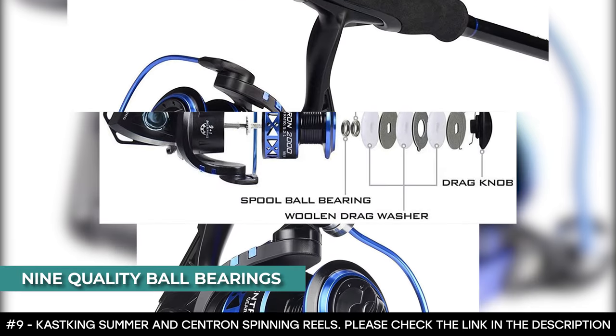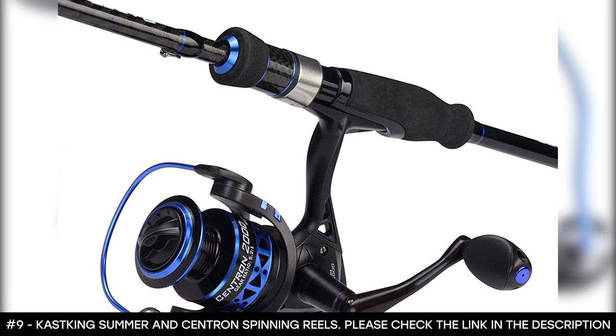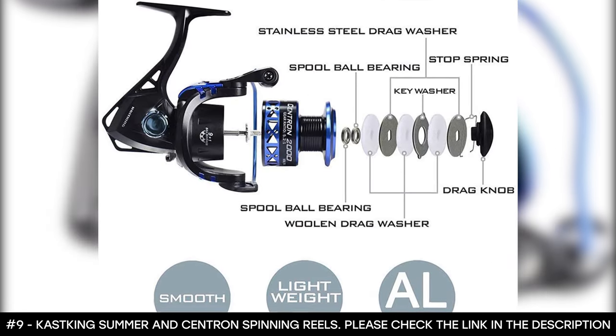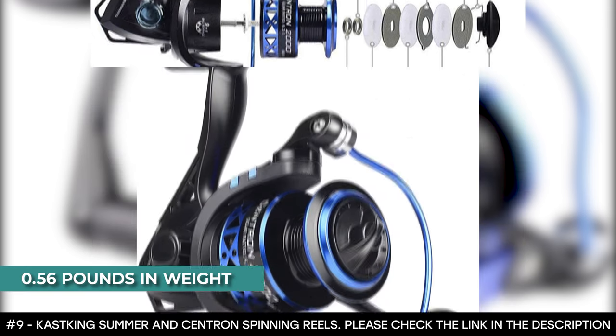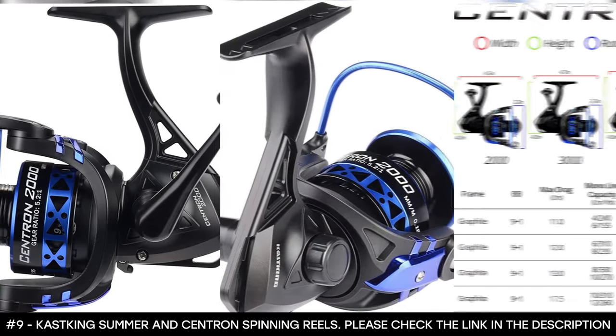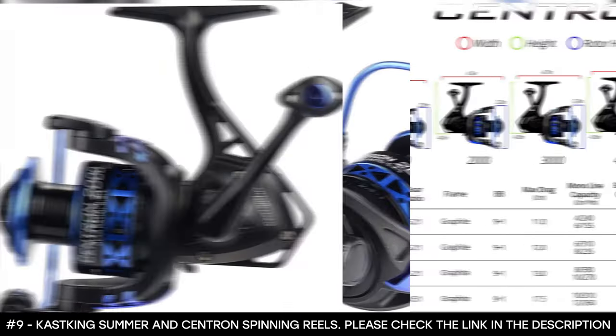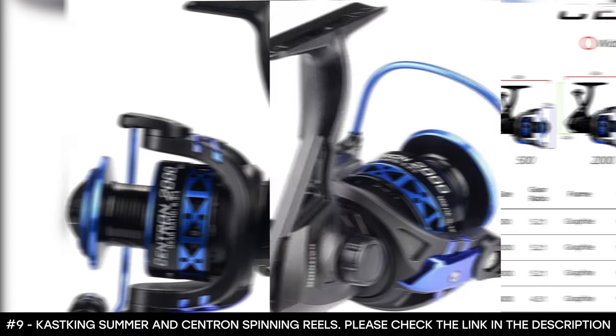It features nine quality ball bearings and one instant-stop one-way anti-reverse ball bearing that gives it ultra-smooth performance. At 0.56 pounds in weight, this spinning reel is lightweight thanks to its narrow graphite frame design and computer balancing system combined with high performance. As a bonus, its high tensile strength graphite frame resists corrosion.